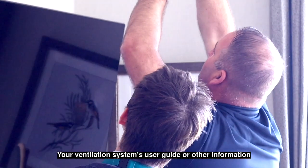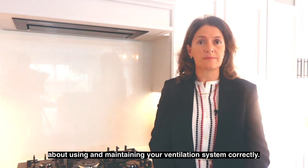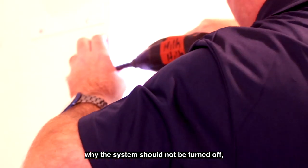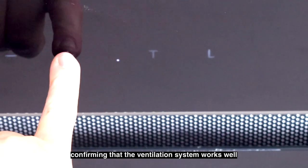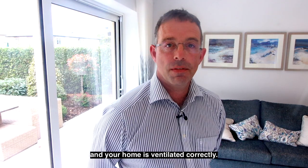Your ventilation system's user guide or other information about using and maintaining your ventilation system correctly. These instructions should explain how the system works, why the system should not be turned off, how the controls should be used, and how and when the system should be cleaned and maintained.